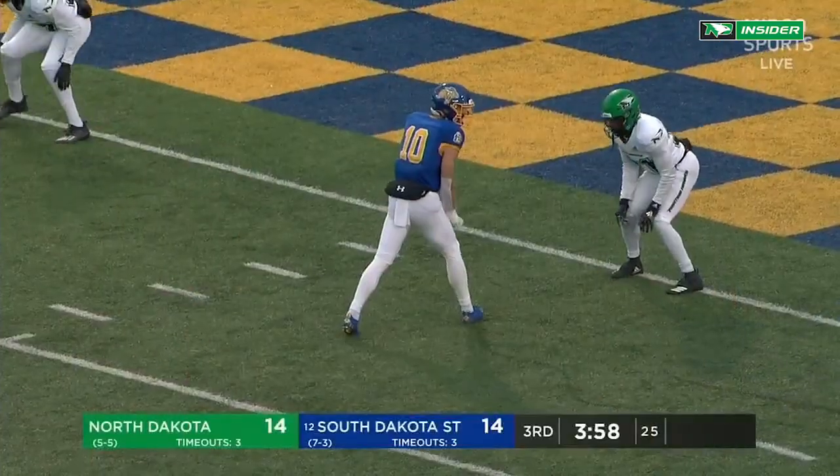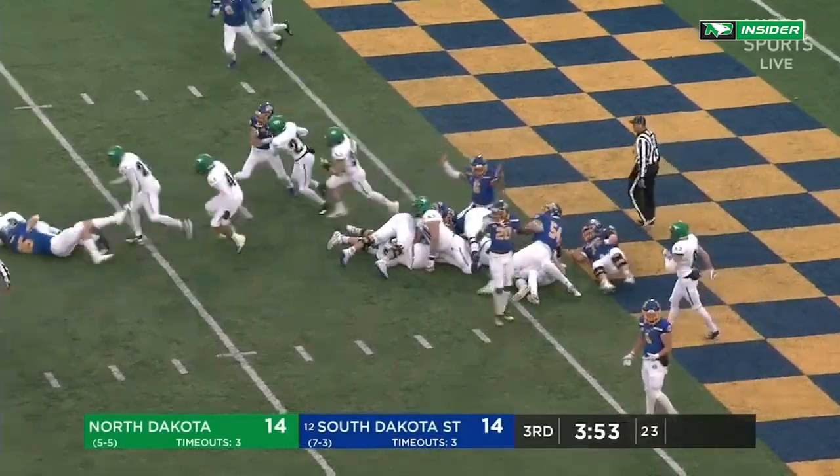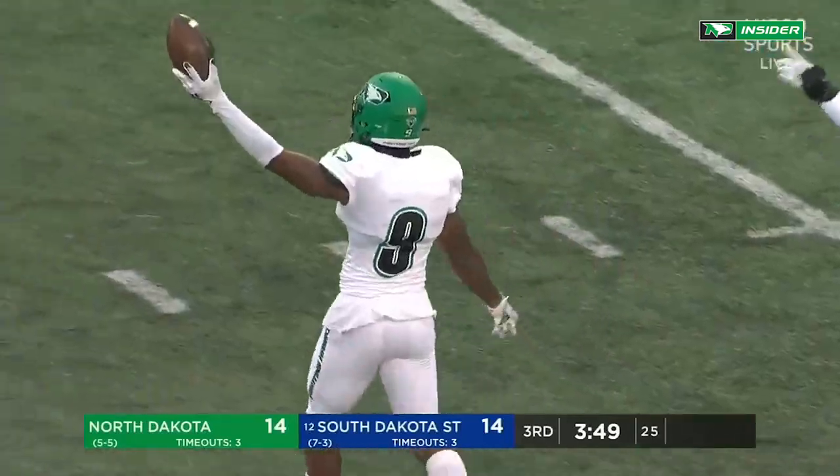He just reaches, and he reaches right into a defender. Jax on fourth down, and UND's coming out of there with the football. What happened at the goal line? There was no indication of a touchdown.